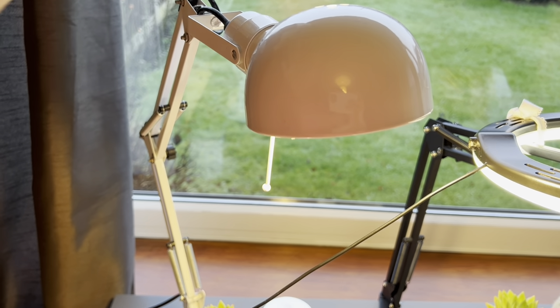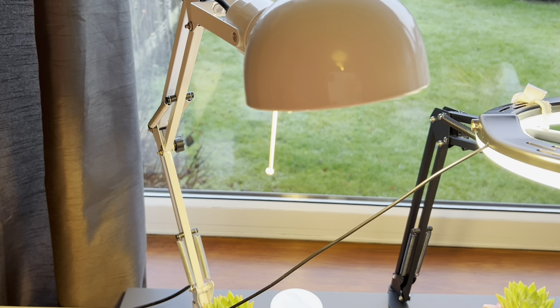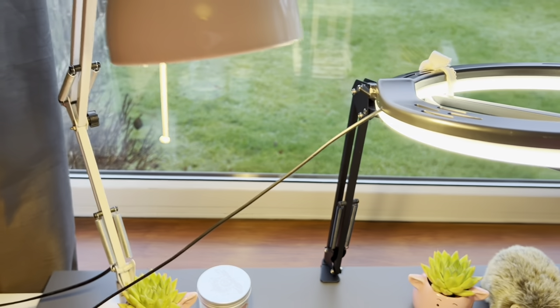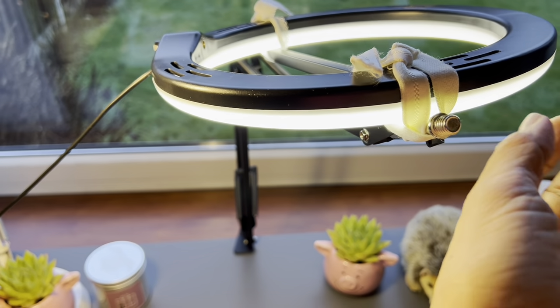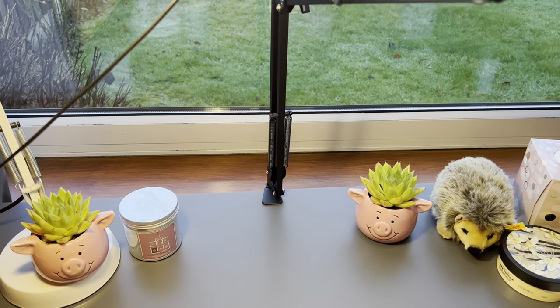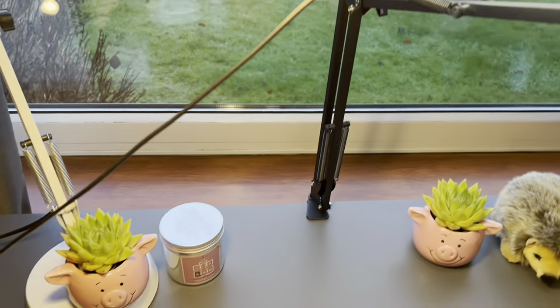This one here is a study desk lamp from B&Q, I think — I'm not sure. And this is my ring light. I forgot to bring the holder for it, so I had to tie it with some rubber band. It's just a make-do setup for now.